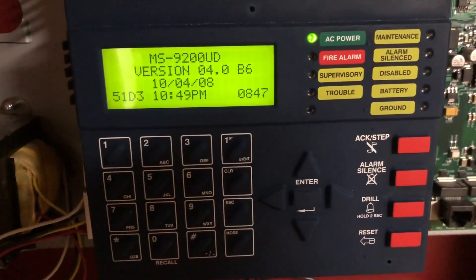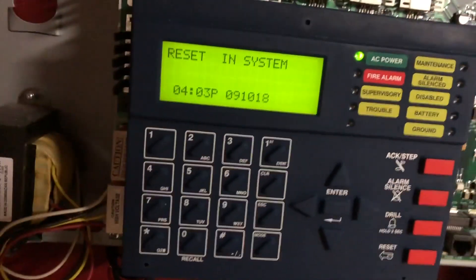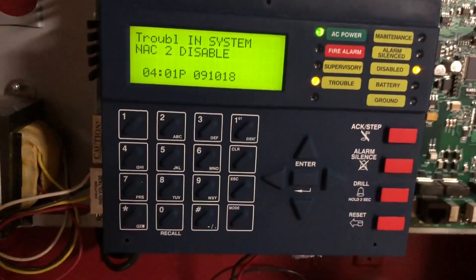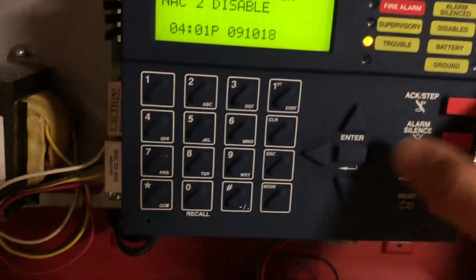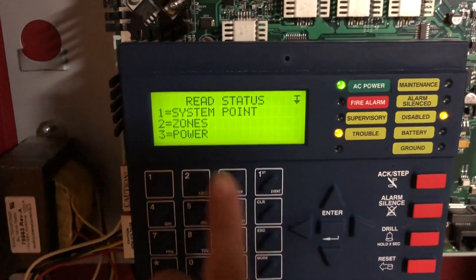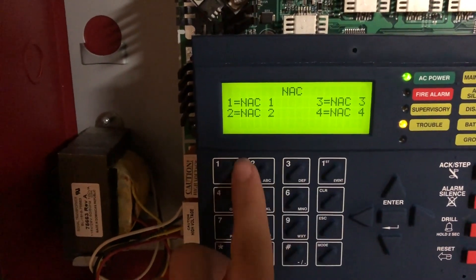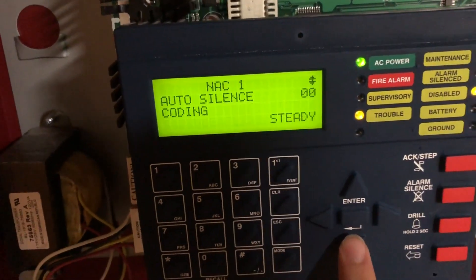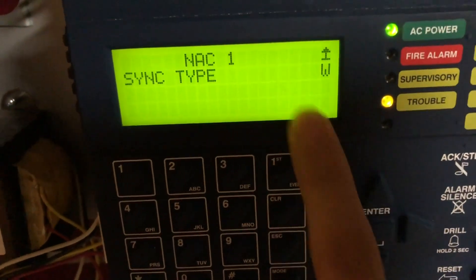I'm going to put this into Wheelock Sync as if we had strobes up, and I'm going to see if that does continuous now because it's a horn-only, or if it begins to do temporal. That'll be a very interesting experiment. If I go ahead and read status here — you'll see NAC1, we've got set to sync strobe. We have it set to steady because that's what we want it to do, and Wheelock Sync.